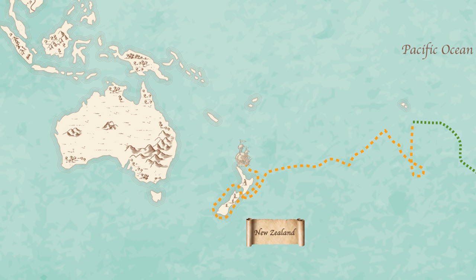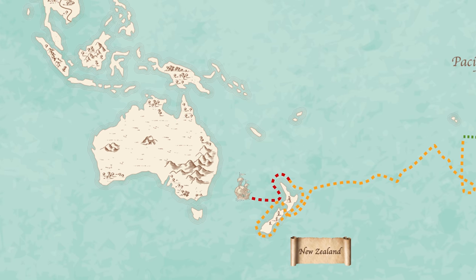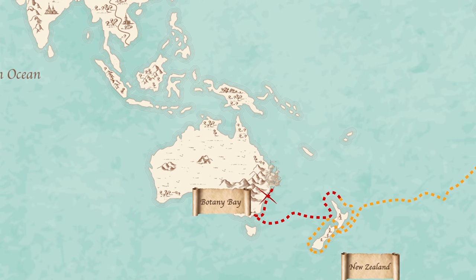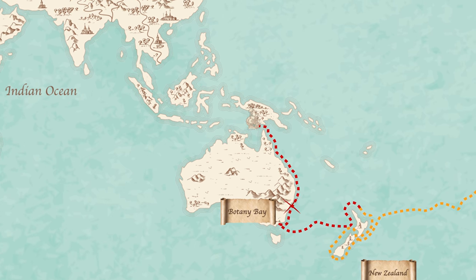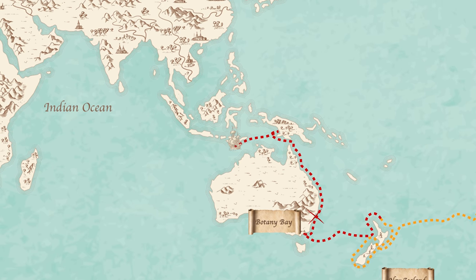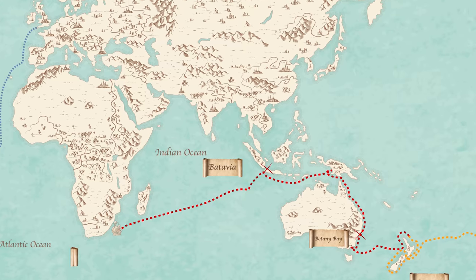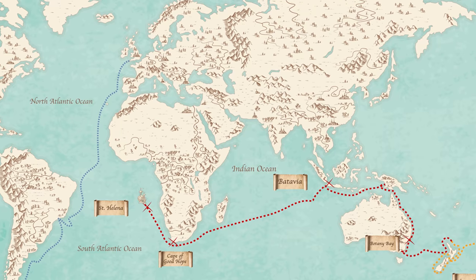He decided to go home on the western route, so he sailed westwards across the Tasman Sea, sailed up the coast and landed at Botany Bay. He sailed again, threading his way through the islands of the Great Barrier Reef. He rediscovered the Torres Strait and sailed between Australia and New Guinea in the direction of Batavia in Indonesia. He then sailed home via the Cape of Good Hope and St Helena, ending up back in London.